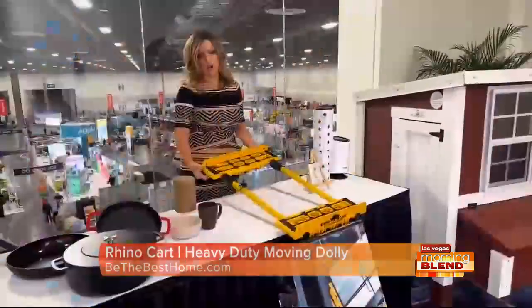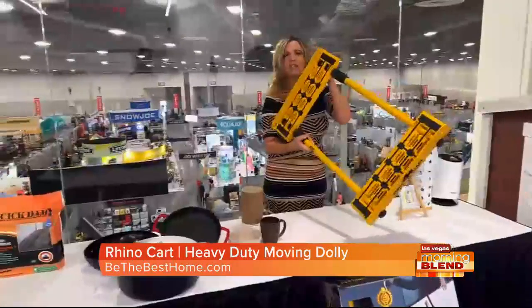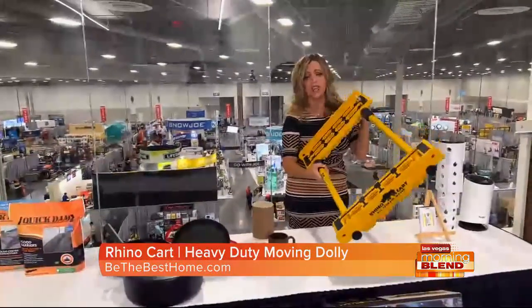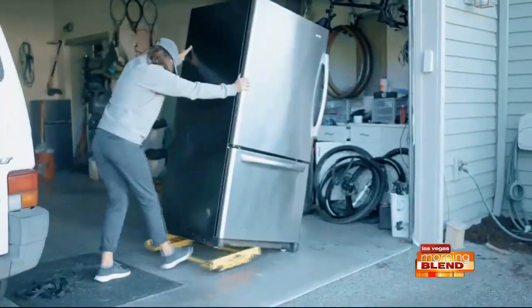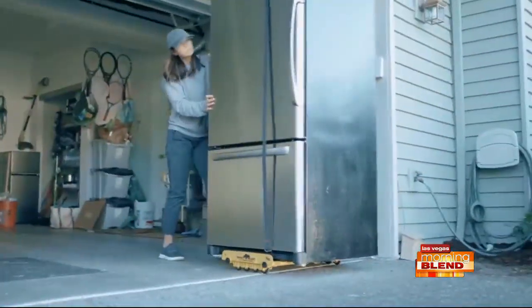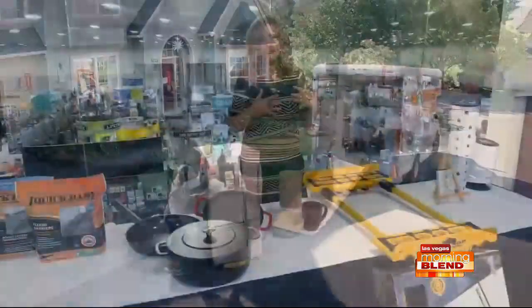This is called the Rhino Cart — moving made easy. This can move up to 1,500 pounds. So for professional contractors here in Las Vegas, or if you're moving anything like a refrigerator, it's just on the wheels. Just such a genius, easy invention — everyone doesn't know they need it until they need it.